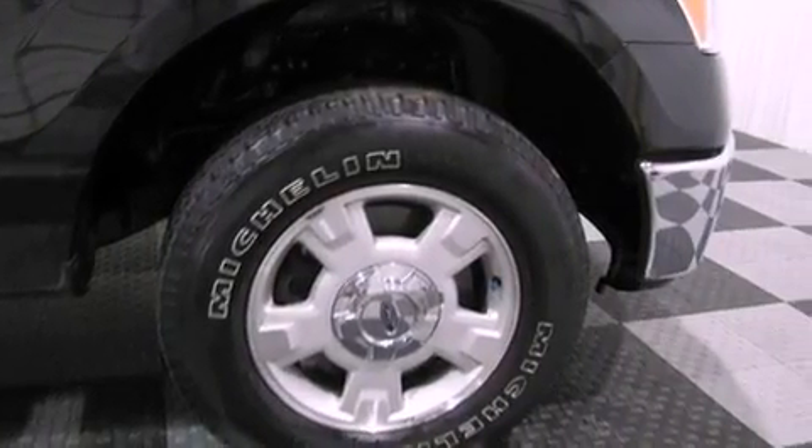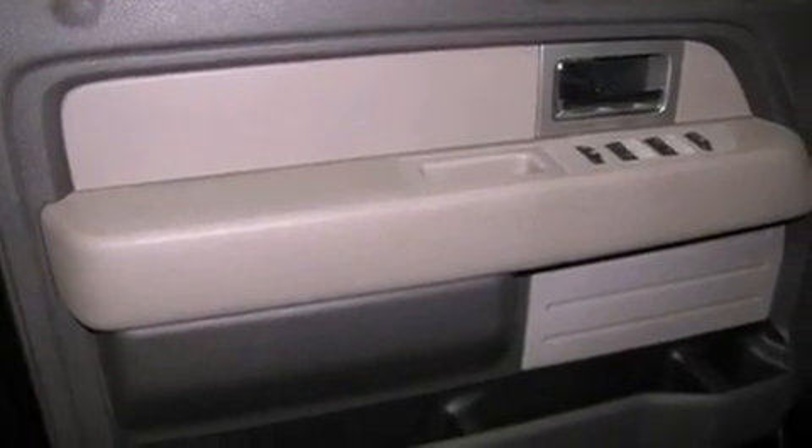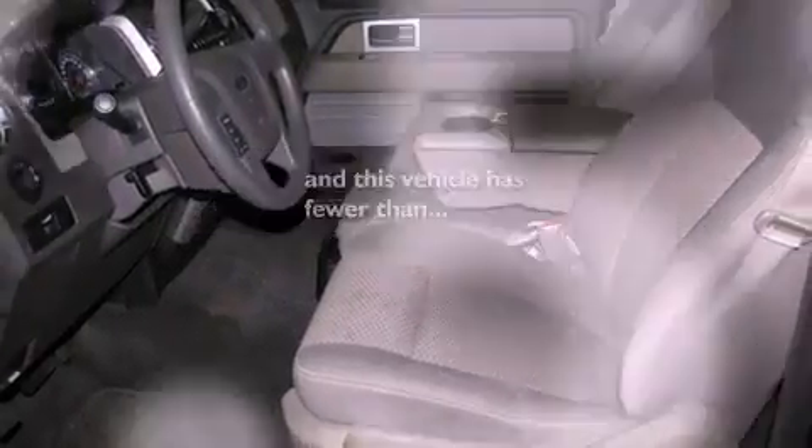A passenger side vanity mirror, a chrome grille, an anti-lock braking system, a rear split bench seat — and this vehicle has less than 48,000 miles.